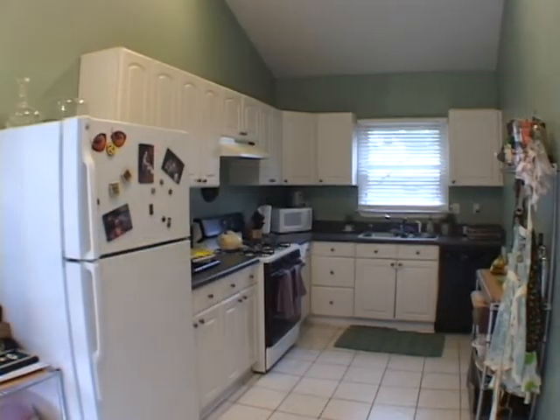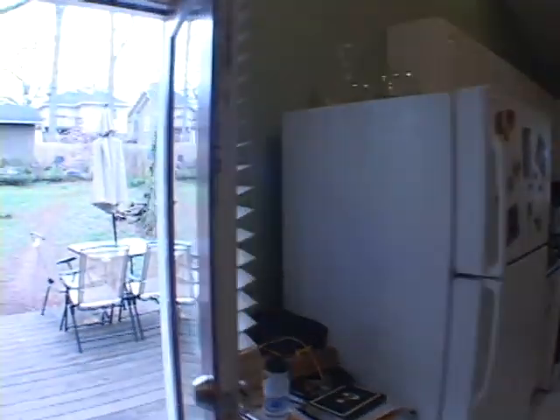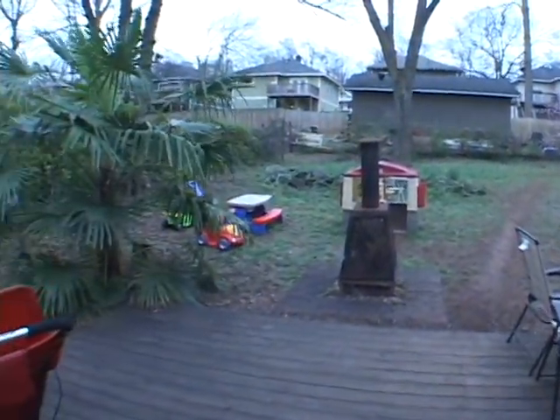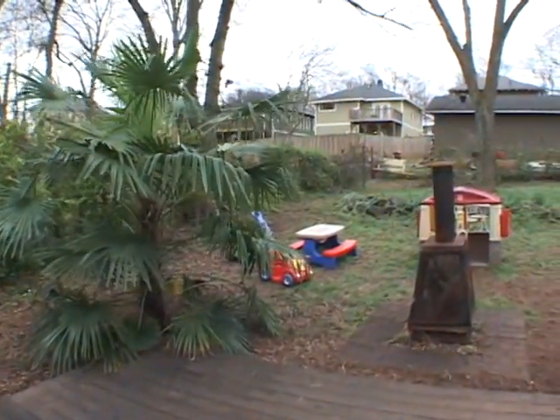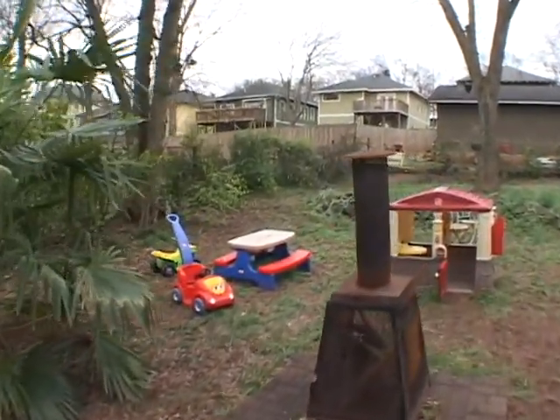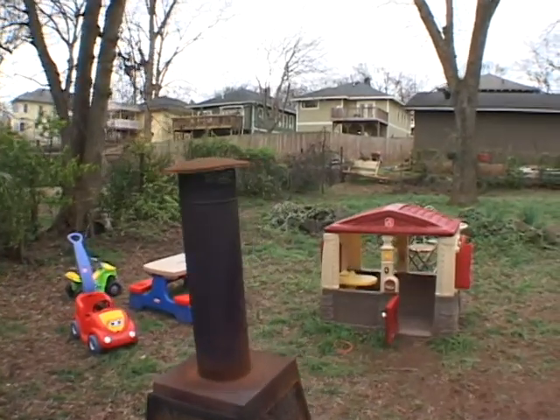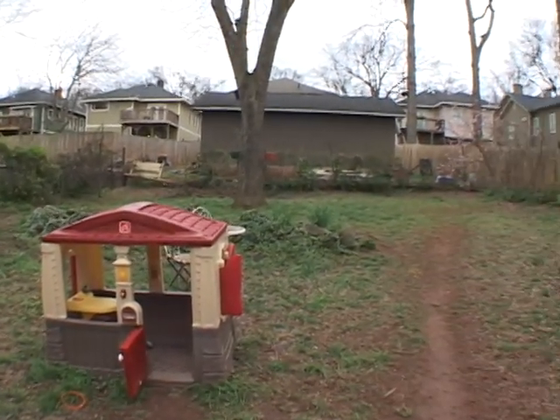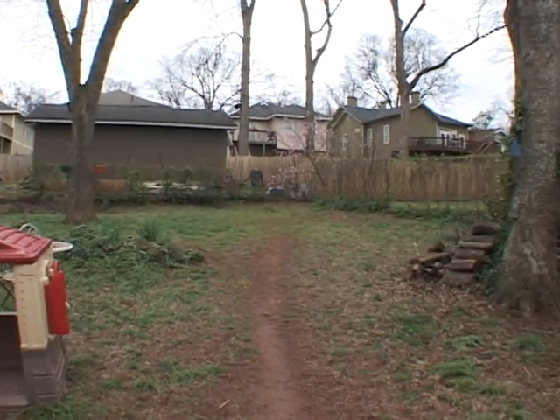Exiting from the kitchen, we'll continue outside to a large deck overlooking a private fenced yard. If you're looking for a great home close to everything, please come and see 2029 Emory Place today.